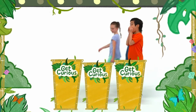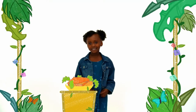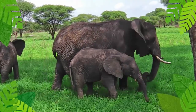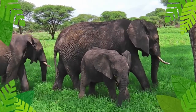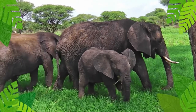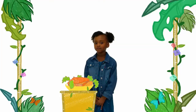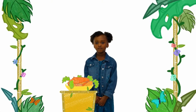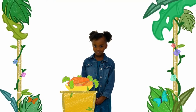Feeling hungry, Megan? Well, imagine how hungry elephants get. They can eat several hundred pounds of grasses, plants, bushes, twigs, roots, and tree bark each day. For our final challenge, Megan will eat like an elephant. Ready, Megan? Ready, set, go!